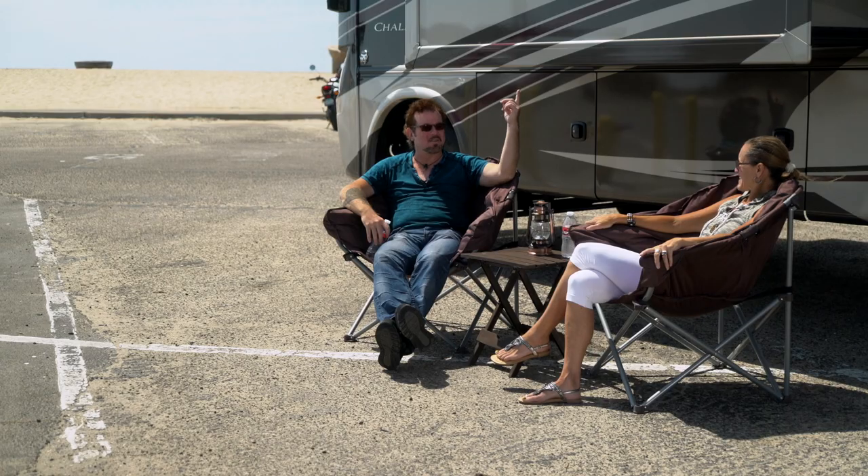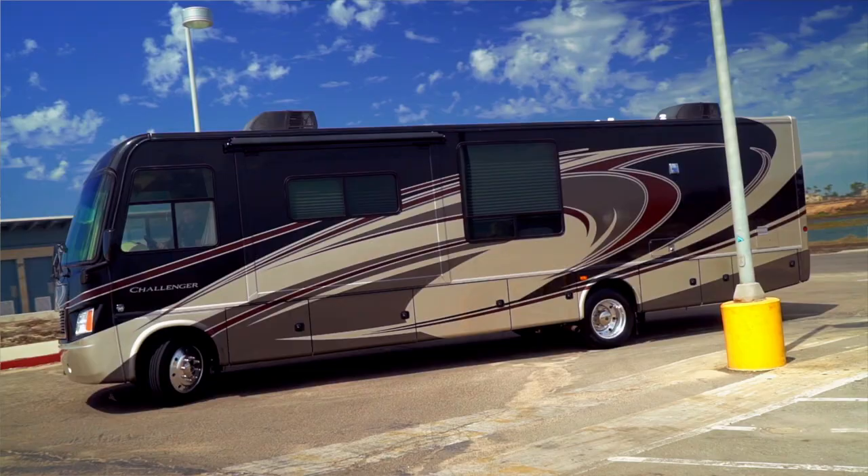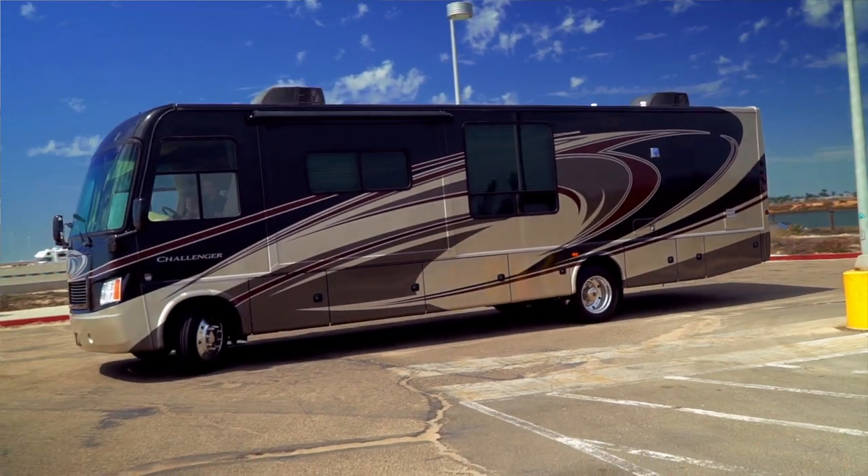I'm Gunnar, this is Tamlin and this is our 2014 Thor Challenger. We bought it in Arizona, drove over there and picked it up, and immediately noticed something we weren't crazy about.